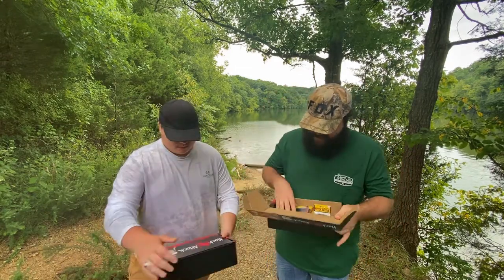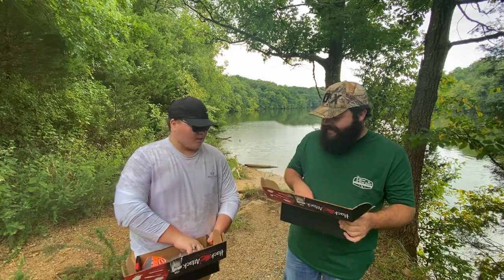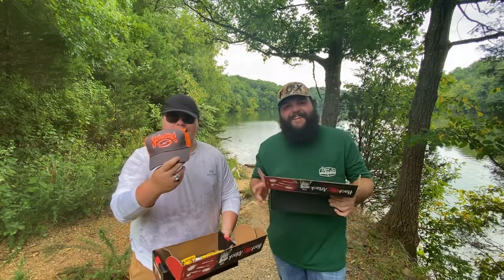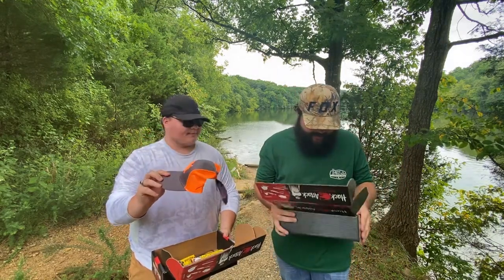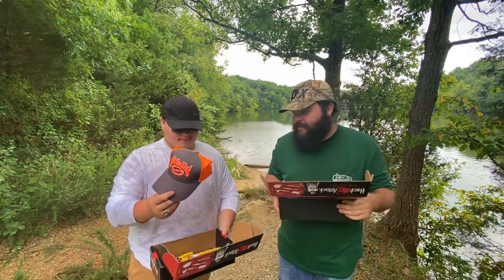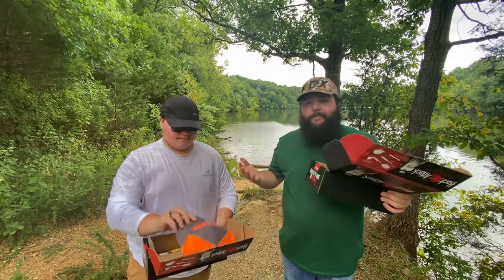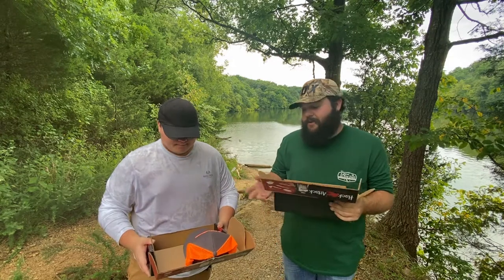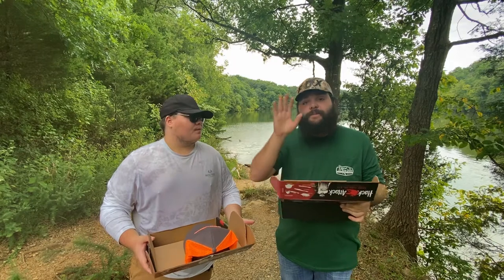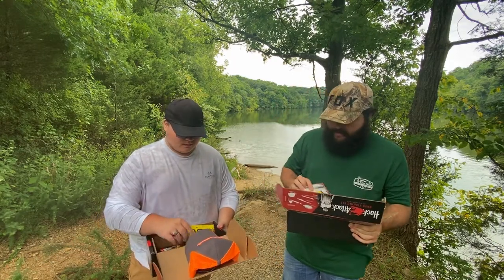Let's knock out the big thing first — the Strike King hat. Both boxes have one. It's orange and gray. Honestly, I probably wouldn't price it over five bucks if I was just going to go buy a hat. So we'll mark that down as five dollars.